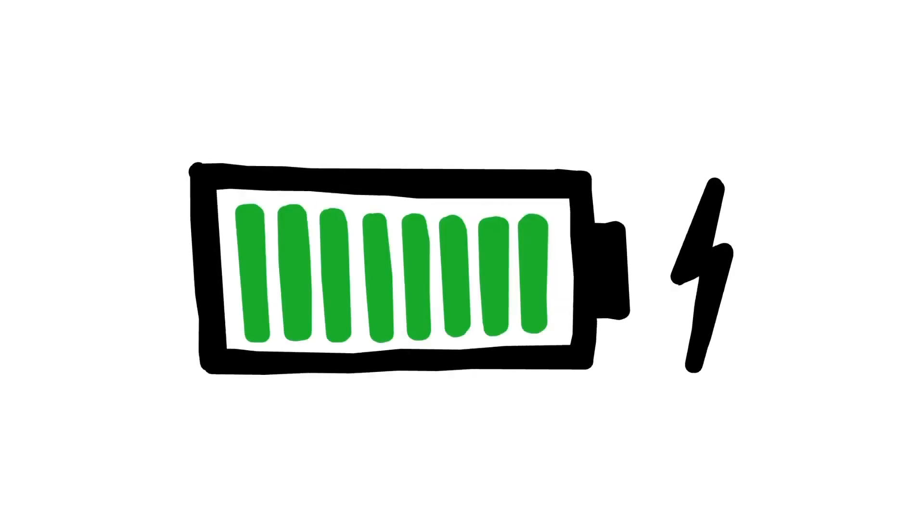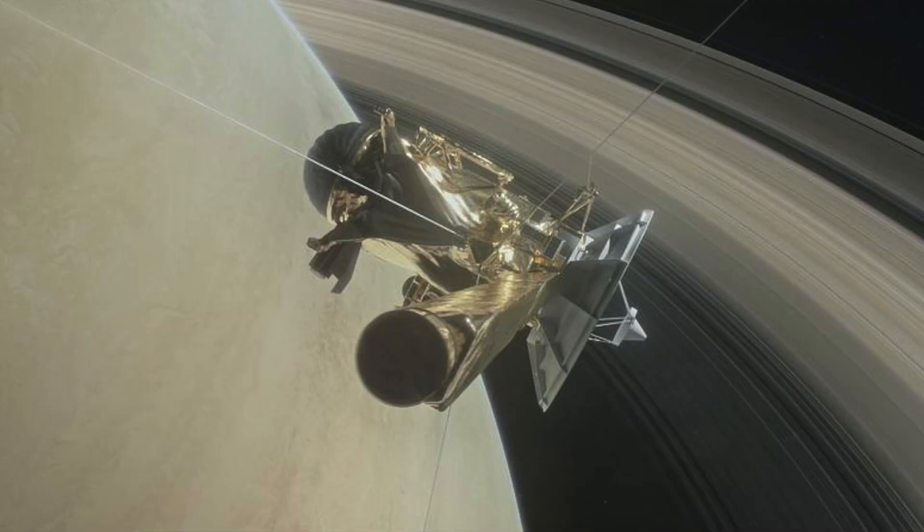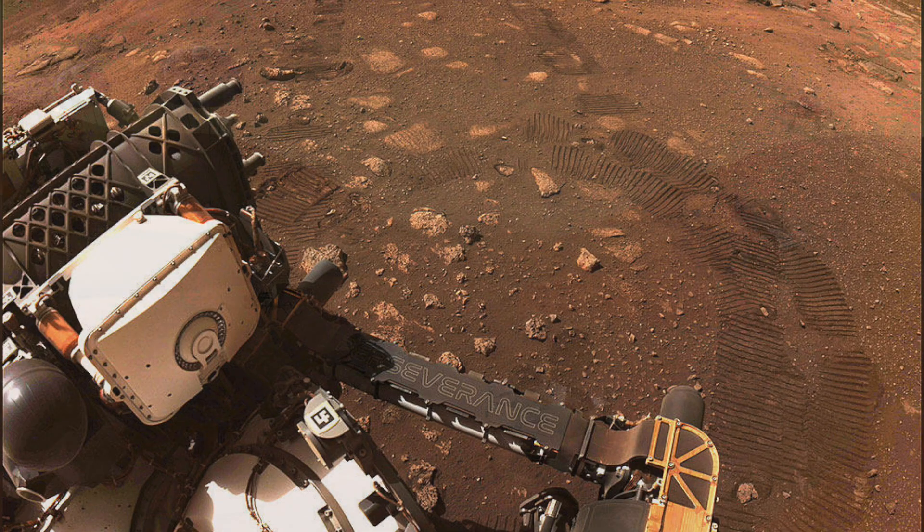Imagine having a phone that you didn't have to charge for 45 years. Better yet, a spacecraft. Imagine the places you could go. Imagine the destinations you could explore.